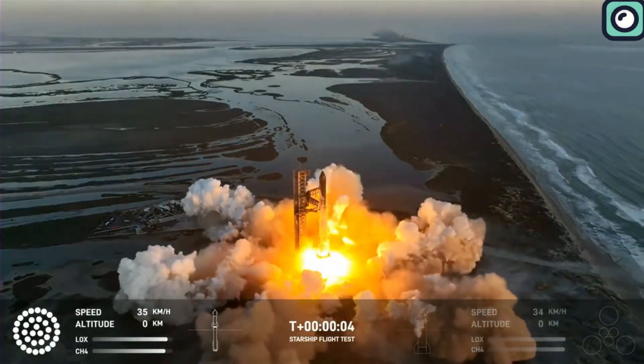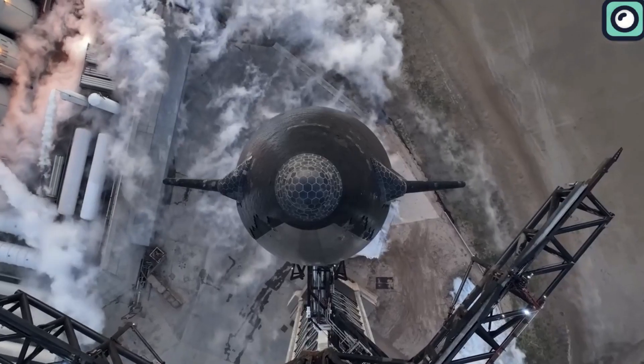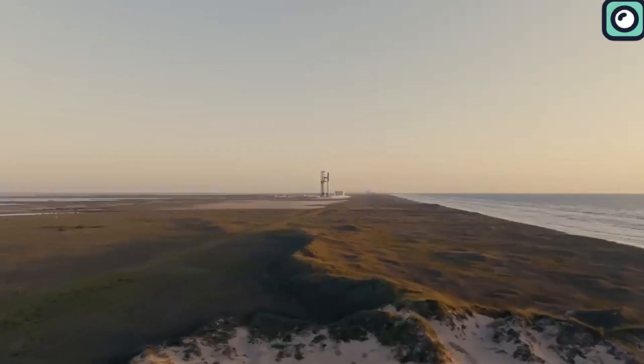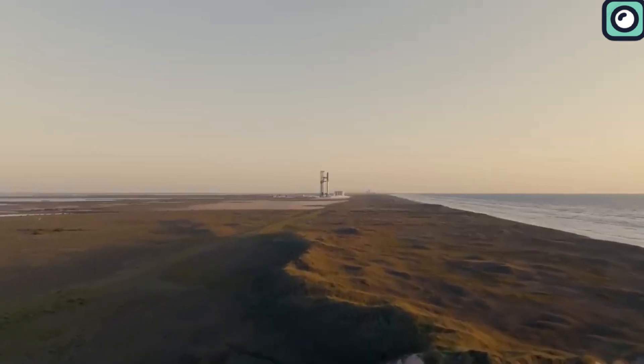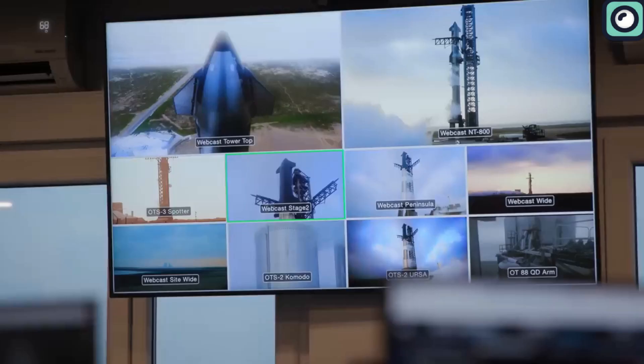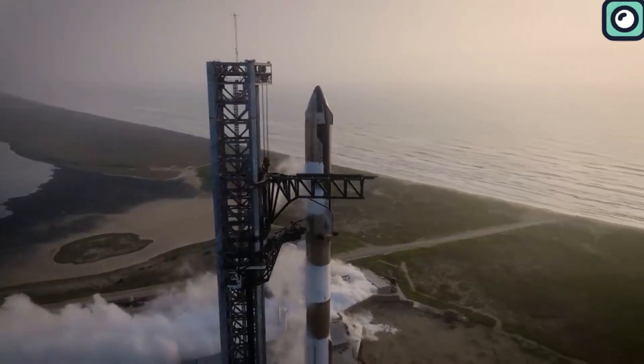But when you consider that the flight test is supposed to take 90 minutes, there is no doubt that SpaceX has a long way to go. Before the Starship hits those 90 minutes in space, great improvements and upgrades must be made. This is precisely where the SpaceX Starship Version 2 comes in.